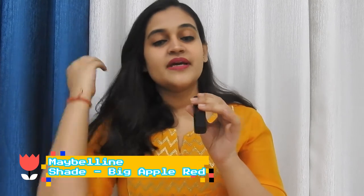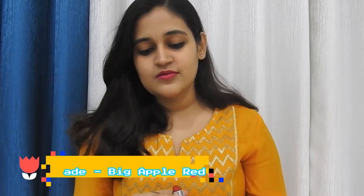The next lipstick is again from Maybelline, a red color lipstick in the shade Big Apple Red, and this is what it looks like.